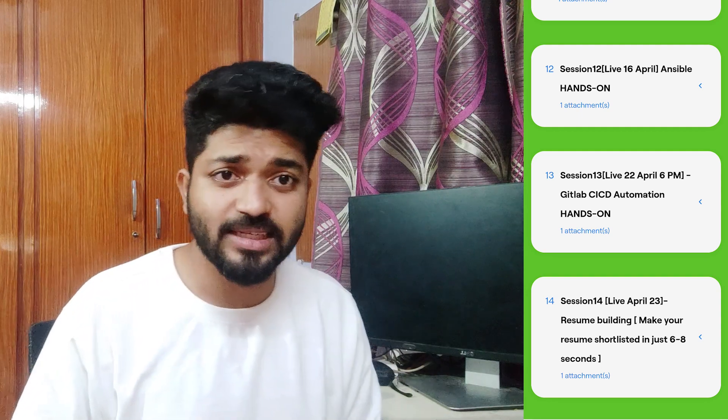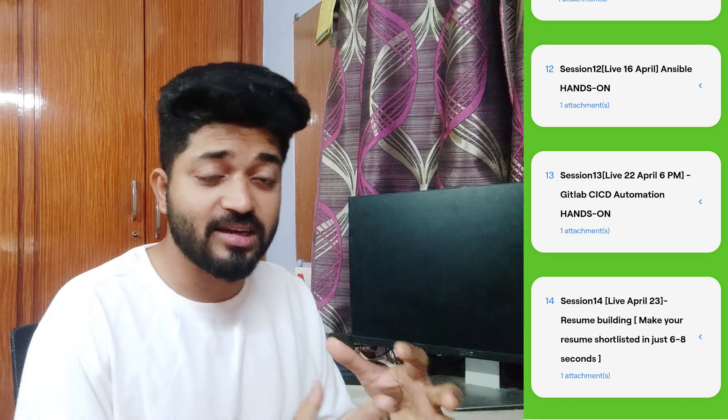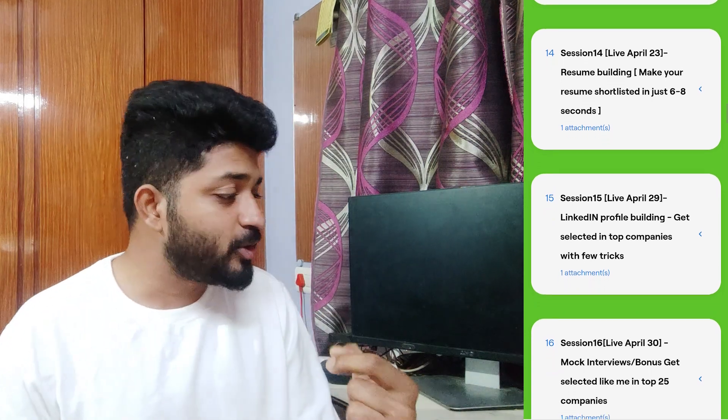Session 13 — GitLab CICD automation. Many people only know CI/CD via Jenkins, but in this course I'll talk about GitLab CICD, walk through runners and CI/CD steps written in plain YAML syntax. Session 14 — resume building session, where you design your resume with the content from these sessions and make sure it passes through ATS, the applicant tracking system.